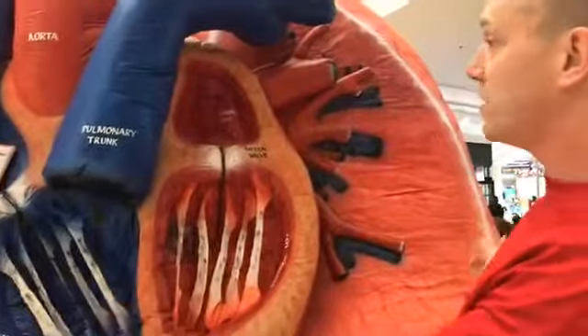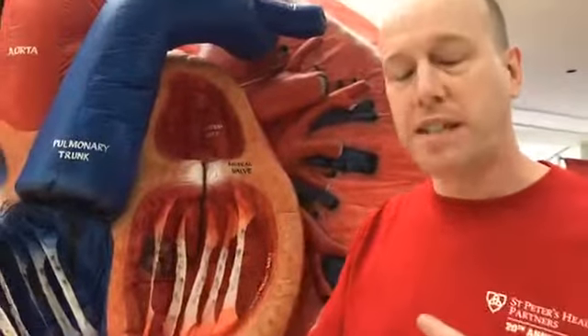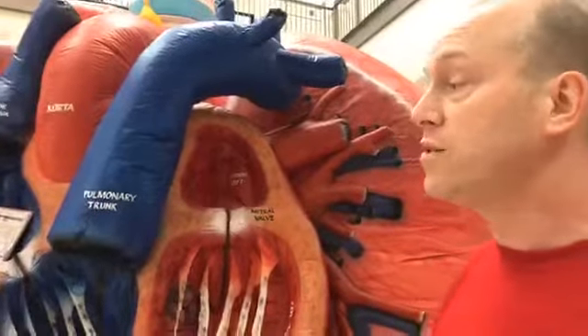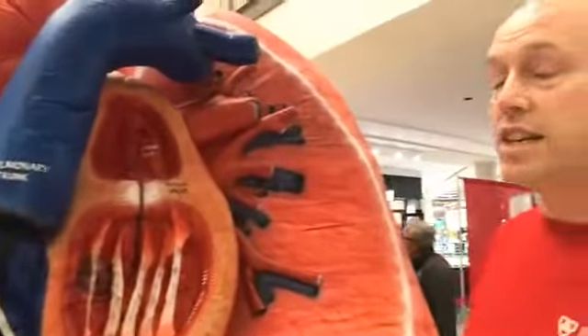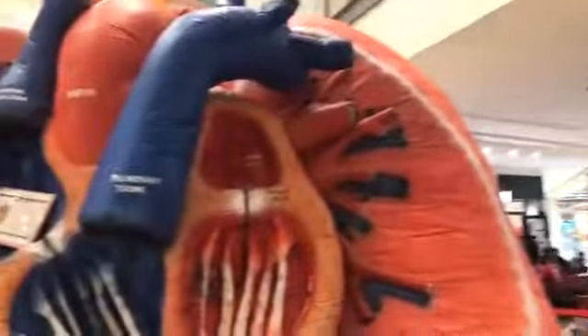Blood is then brought back to the left atria and the left ventricle — the powerhouse of the heart. So we have our lungs and our heart continuously working beat to beat, breath to breath, to deliver oxygen and remove carbon dioxide. This display allows children and adults to physically see what's going on inside. Now we're going to take a quick step inside to show you what the lungs look like from the inside.